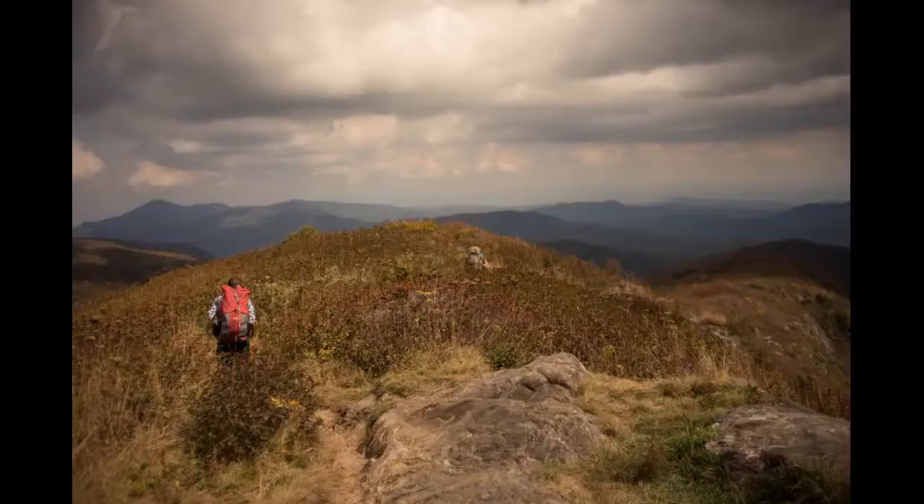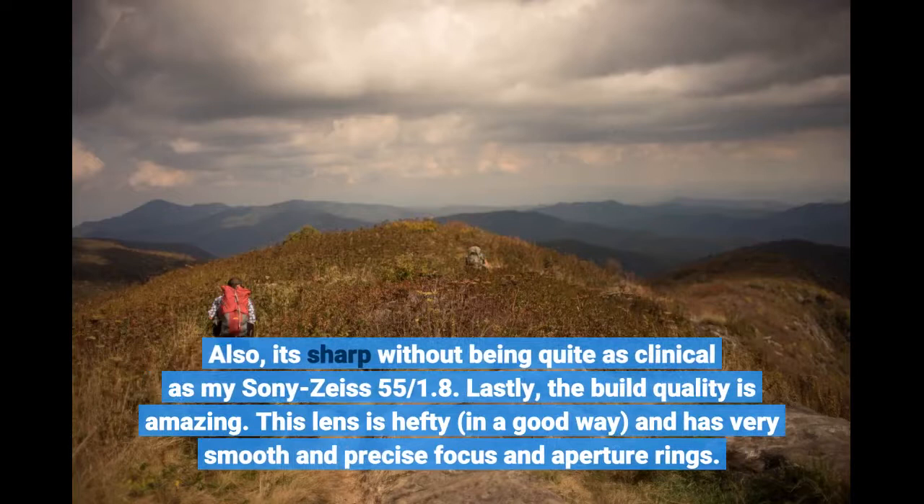Also sharp without being quite as clinical as my Sony Zeiss 55mm f/1.8. The build quality is amazing. This lens is hefty, in a good way, and has very smooth and precise focus and aperture rings.